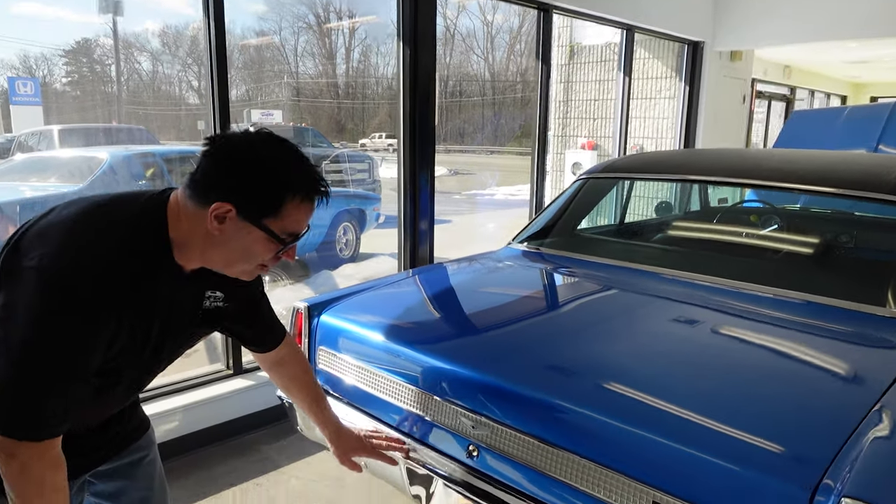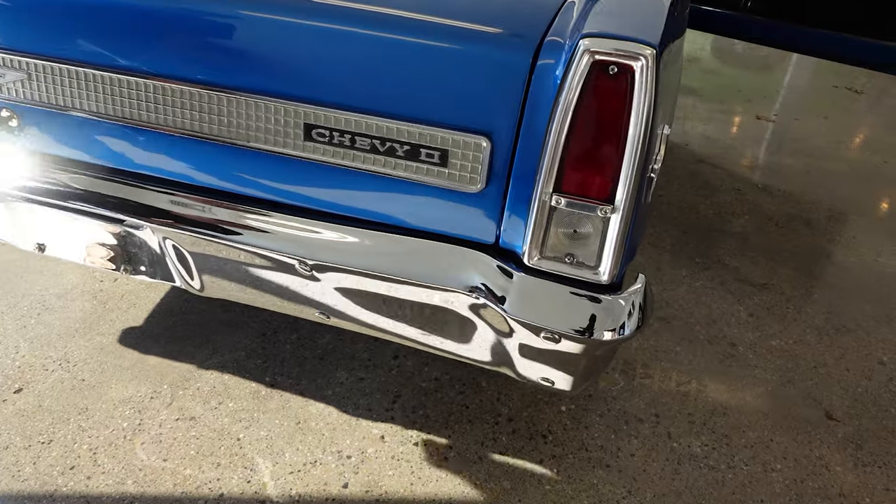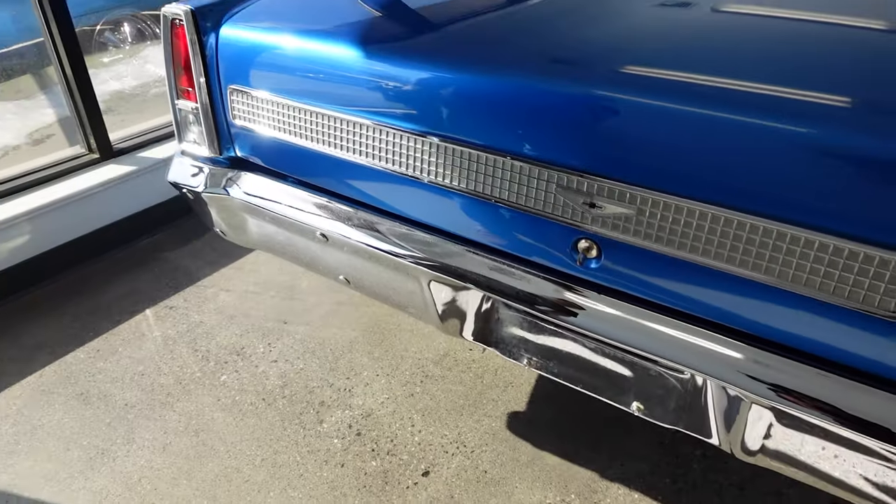Gotta love the chrome work on the bumper, the die-cast emblem at the tail — the Chevy II. Just a nicely presented car all the way around.